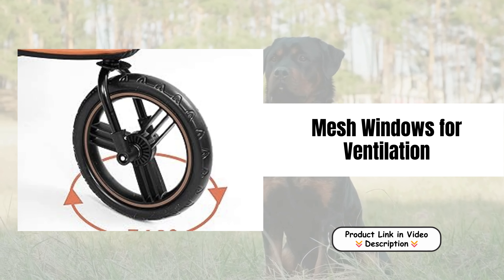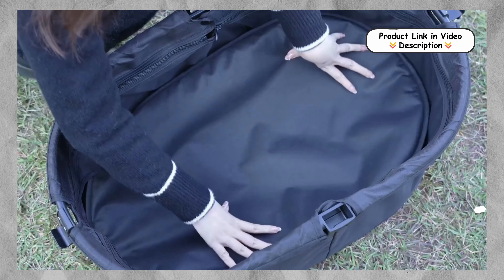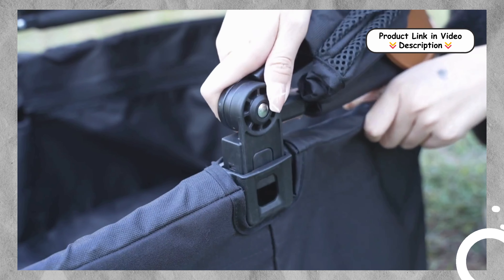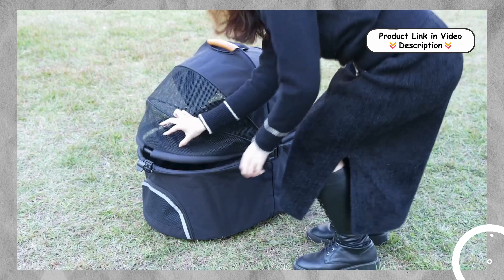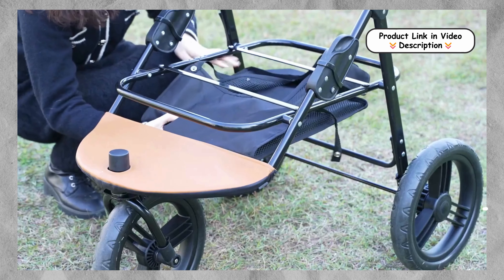Mesh Windows for Ventilation. The stroller includes mesh windows that promote airflow and visibility, keeping your pet comfortable during outings. These breathable panels ensure your pet can enjoy the sights and sounds while remaining cool and secure, reducing anxiety during travel.